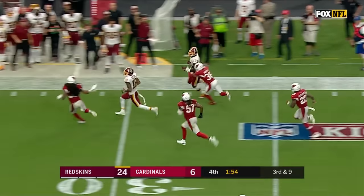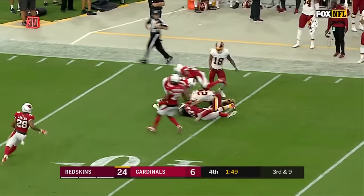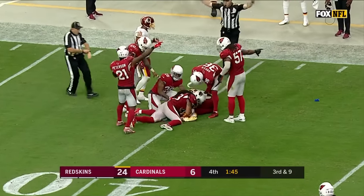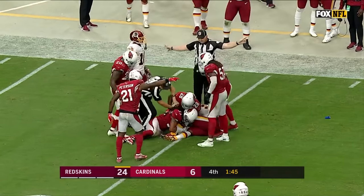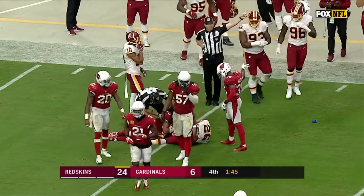He will stay on his feet, cutting it back to the inside and across midfield — look at the 33-year-old! He put it on the ground — did he recover, or did he turn it over? He turned it over after a huge game.